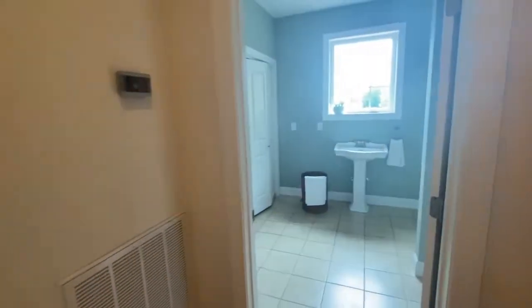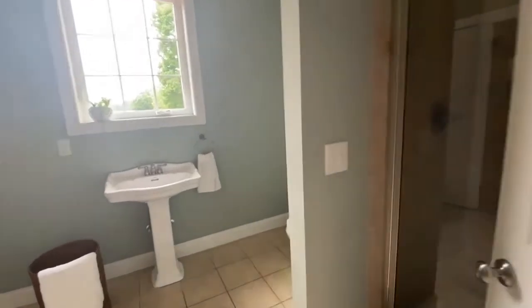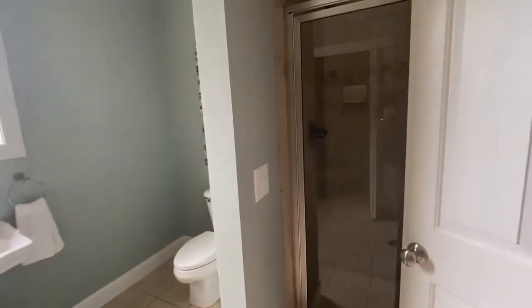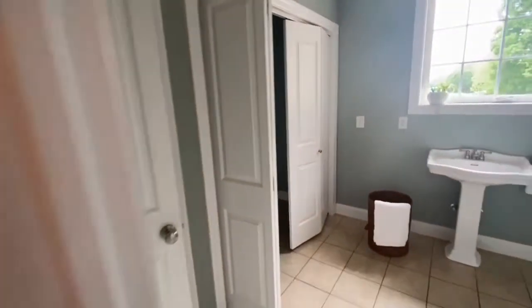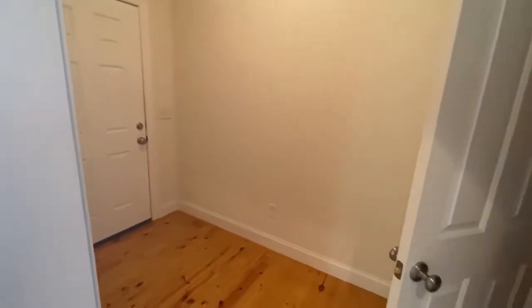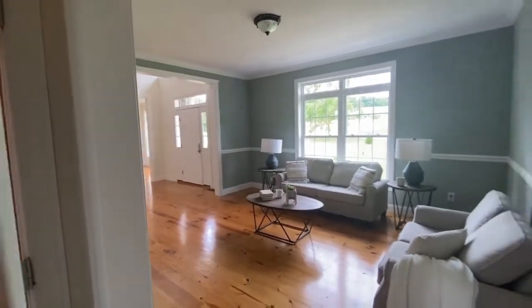The laundry room also has a shower, so you could almost have this as a dog wash, really. This is to the garage here. It hooks around back to the front part there.